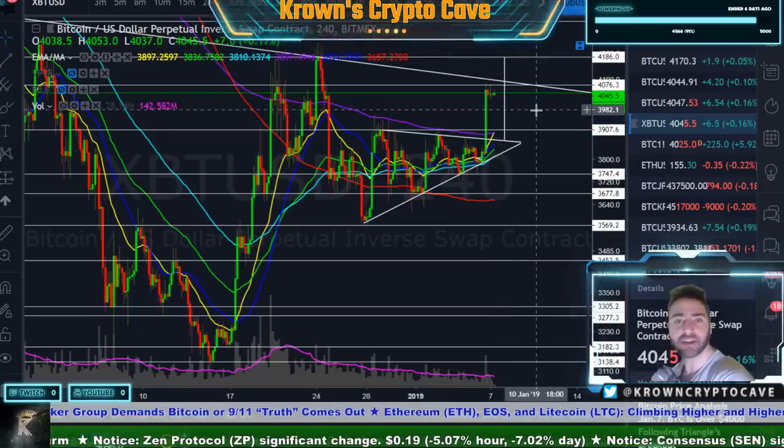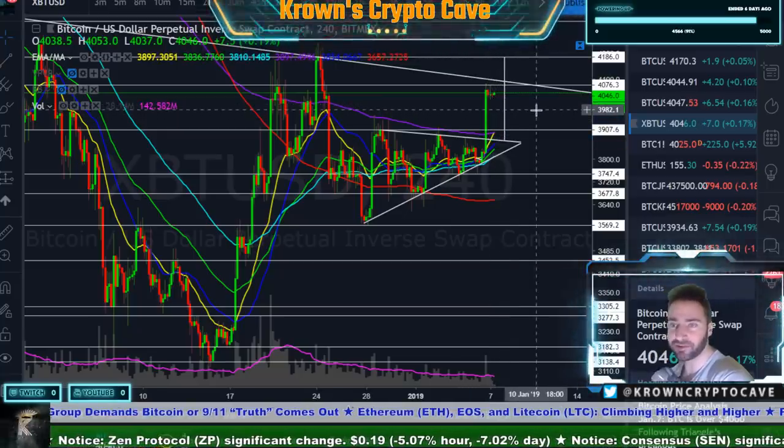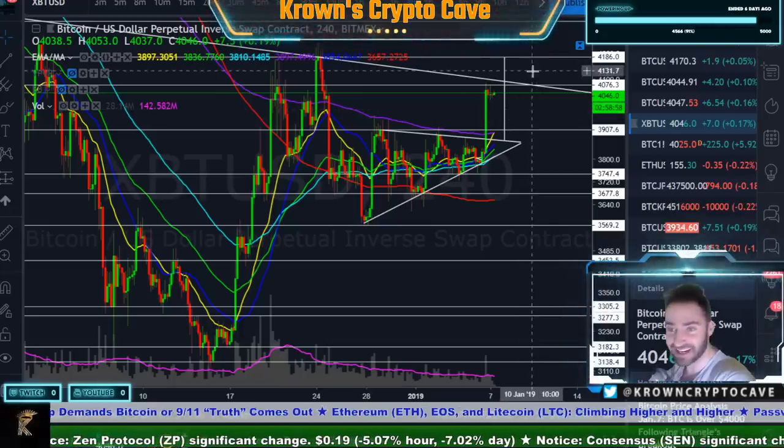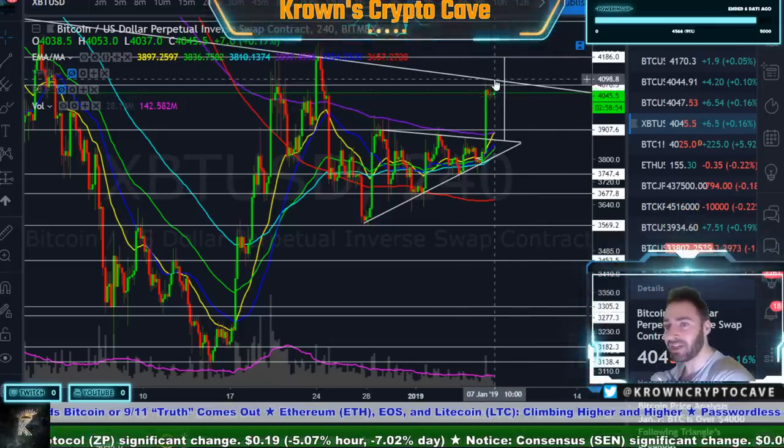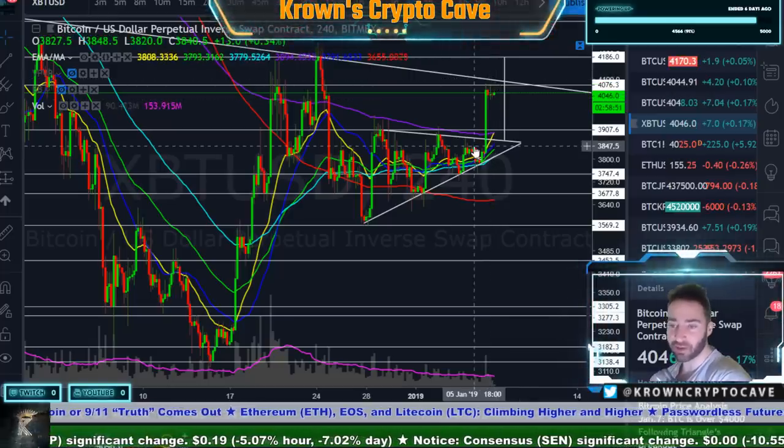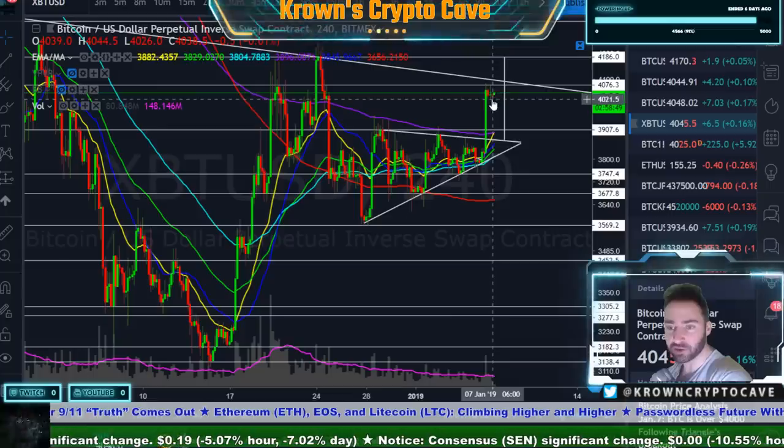Keep in mind that the BitFinex maintenance is going on a little bit later today — or BitFinex fuckery, as I think it's more appropriately called. This area is of great importance, and it does look to me like Bitcoin probably wants to at least give it another try.